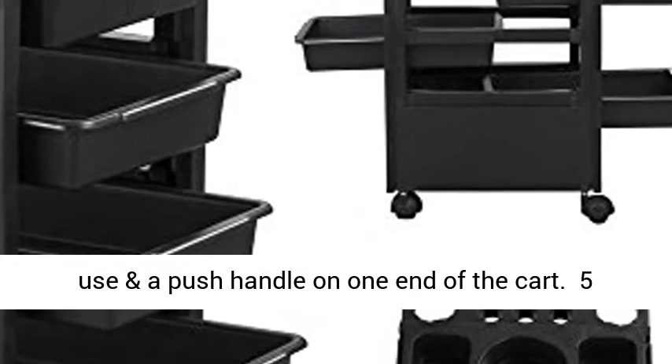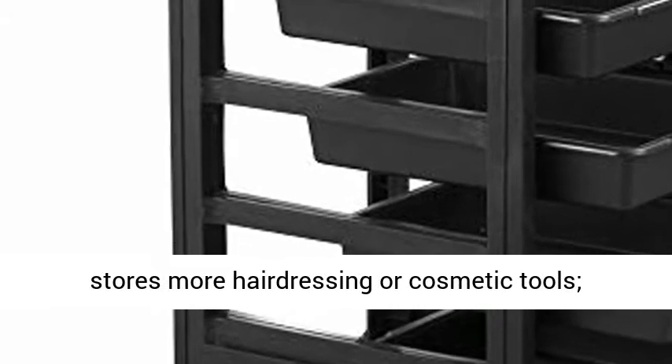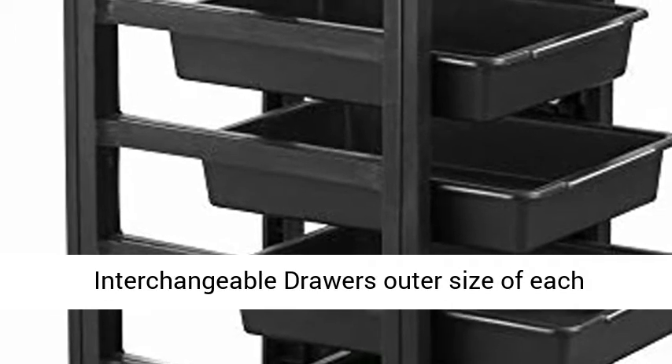The Yahidic Salon Trolley stores more hairdressing or cosmetic tools with 5 slide-out drawers. The interchangeable drawers have an outer size of approximately 14.8 x 10.6 x 2.6 inches (L x W x H), and the cart is easy to assemble.